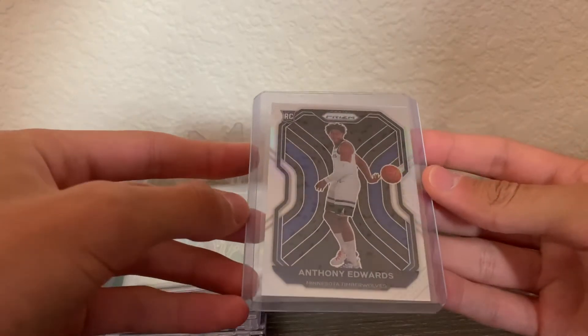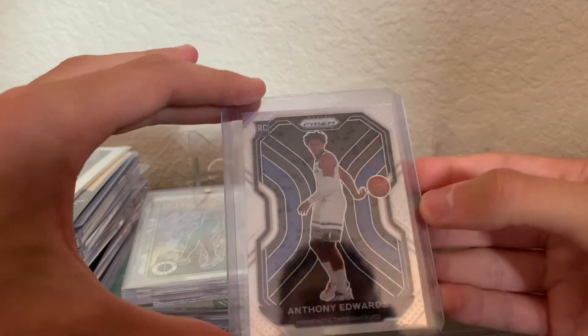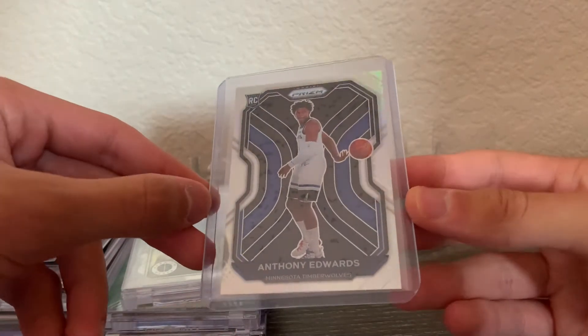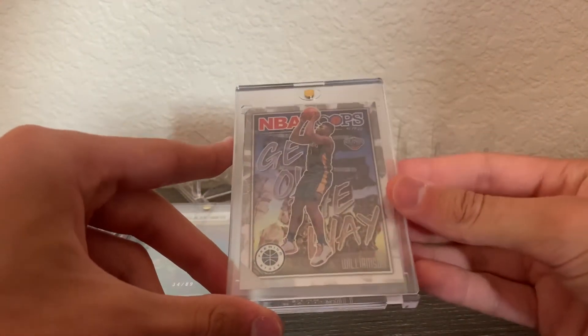Next is a really nice Anthony Edwards Prism silver. All the marks you see are on the top loader sleeve — nothing is actually on the card. I pulled this out of a Prism mega box and it's a really nice card.